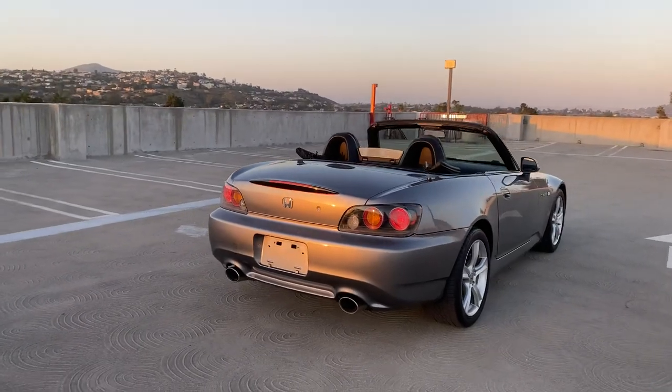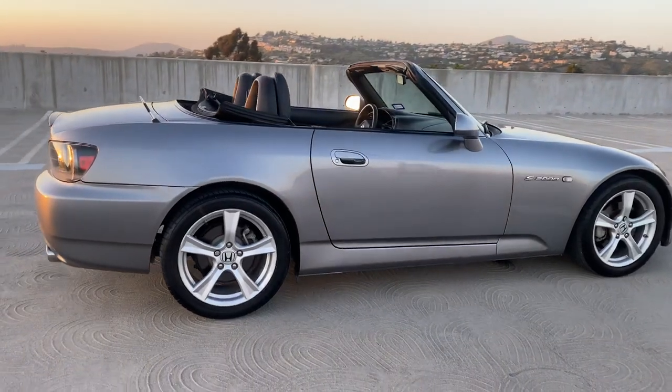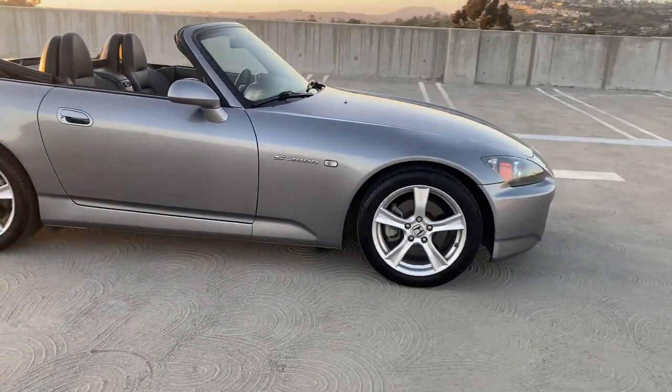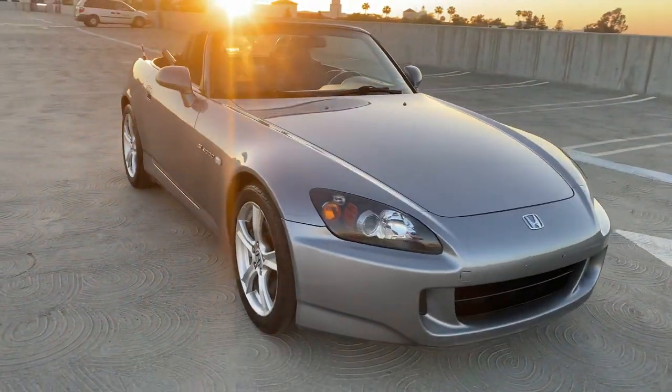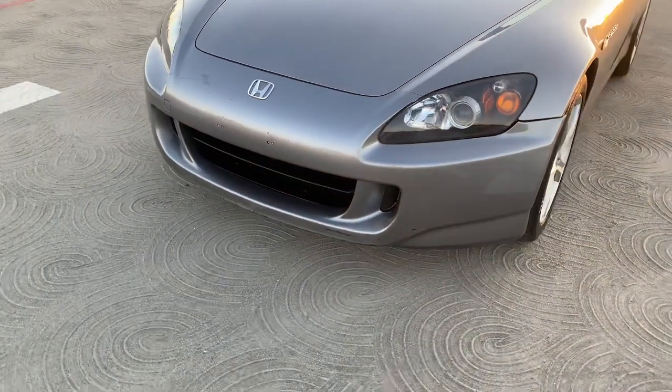As you can see, we did a two-stage paint correction on this and also did the Menzerna sealant. Swirl-wise it's pretty much perfect — no more swirls. Overall very good shape on the exterior of the car. There are a couple of little scrapes on the bottom of the bumper which we will actually refinish.